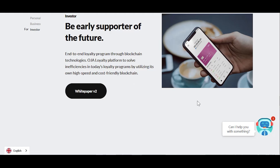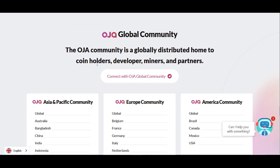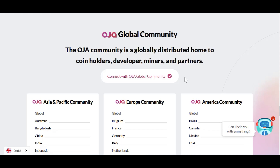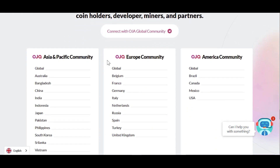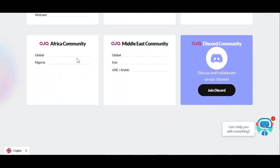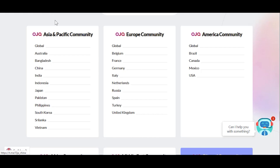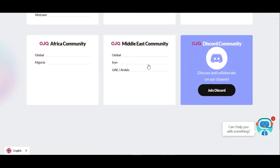OJA global community — the OJA community is a global distributed home to coin holders, developers, miners and partners. Connect with the OJA global community by clicking here. Asian and Pacific community, Europe community, American community, African community, Middle East community. Countries in Asia Pacific include Australia, Bangladesh, China, Indonesia, Japan, Pakistan, Philippines, South Korea, Sri Lanka. And in Europe: Turkey, Spain, Russia, and Middle East: Iran, UAE, Arabia.